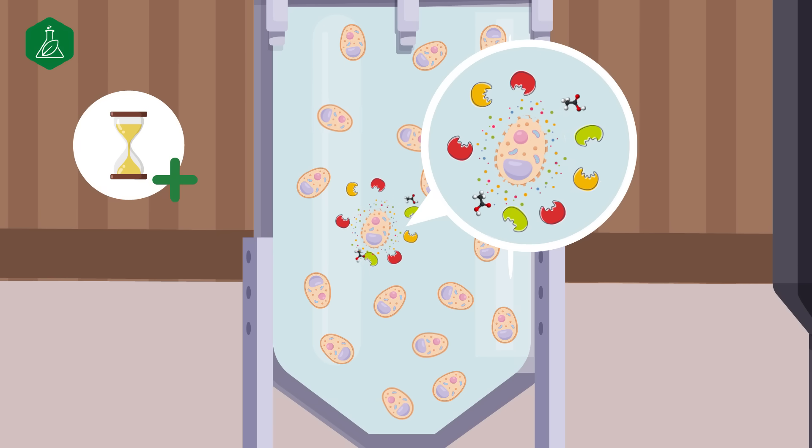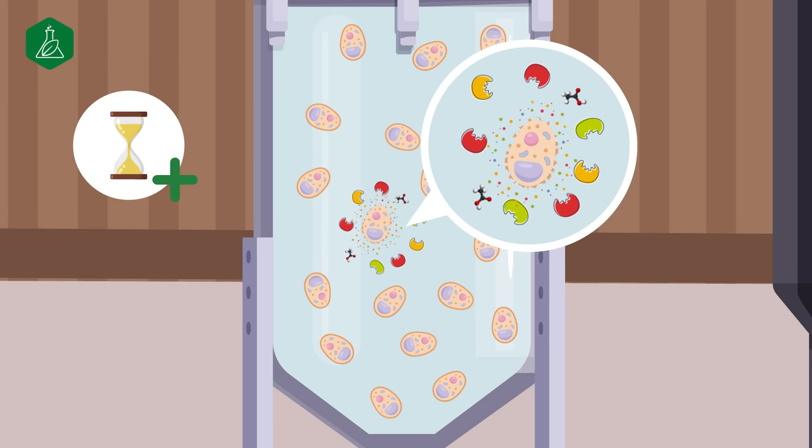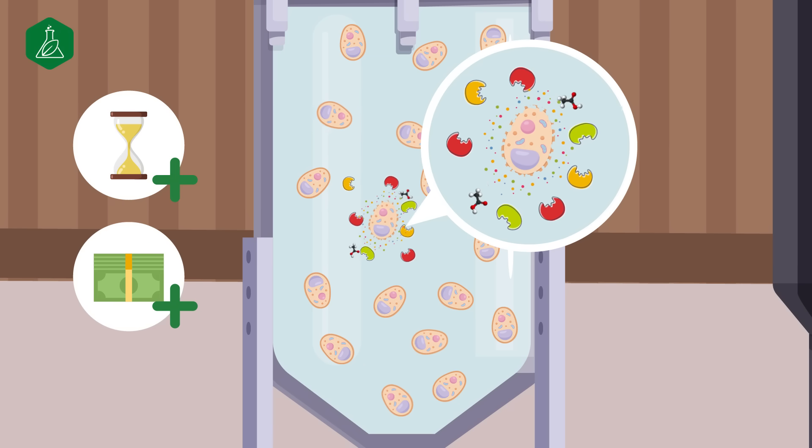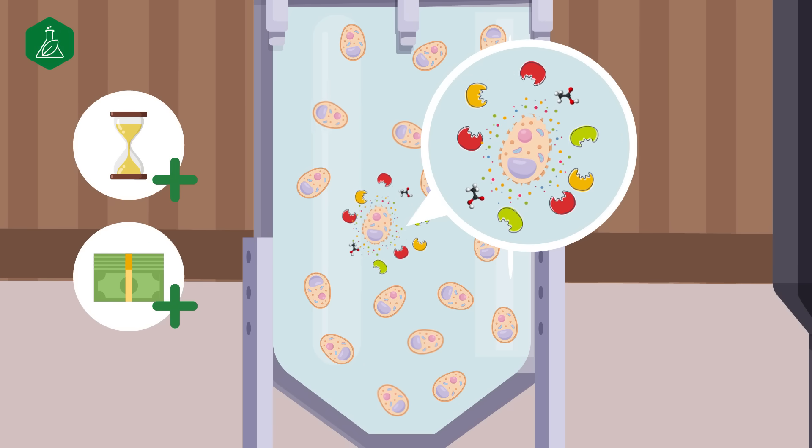Exogenous hydrolysis is fast and can utilize dead yeast cells, but it adds ash, increases cost, and is often harsh, damaging the natural nutrients.